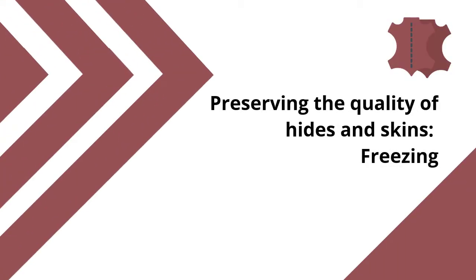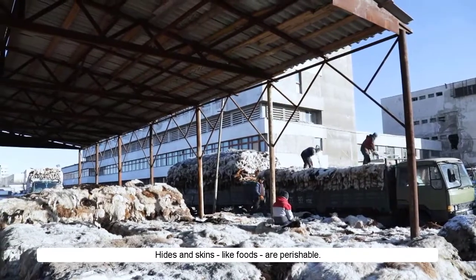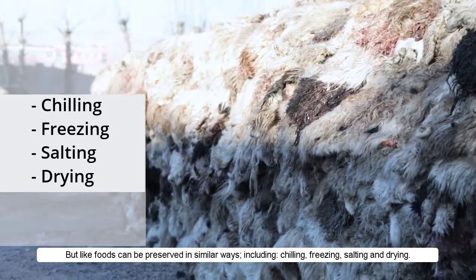Preserving the quality of hides and skins. Freezing. Hides and skins, like foods, are perishable, but like foods can be preserved in similar ways, including chilling, freezing, salting and drying.